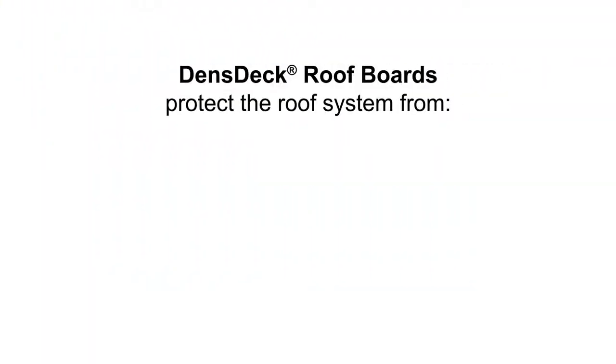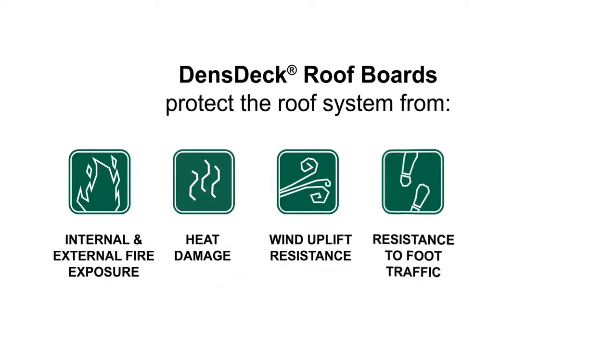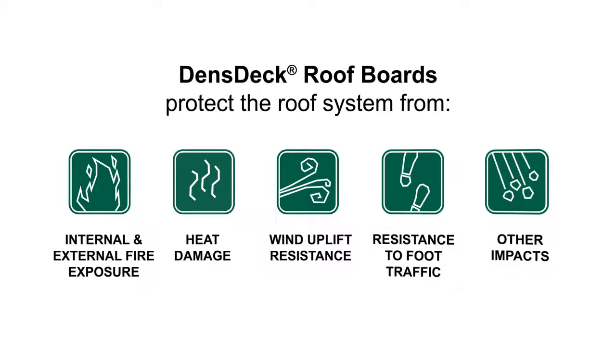As a thermal barrier and a cover board, DensDeck can protect the roof system from internal and external fire exposure, heat damage, wind uplift, foot traffic, and other impacts, and has achieved FM Class 1 in more approved designs than the other boards mentioned here.